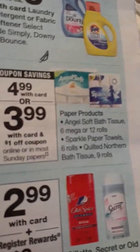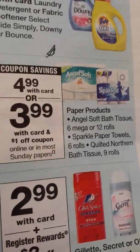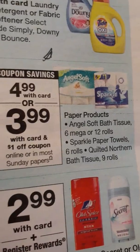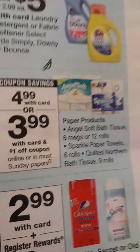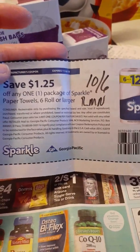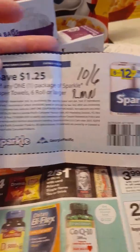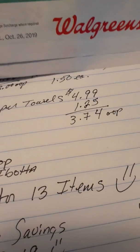Moving along, this week we also have Sparkle paper towels and Angel Soft tissue — six mega or 12 rolls. Clip the coupons in your Walgreens app. For the Angel Soft and Sparkle paper towel six rolls, and Quilted Northern bath tissue nine rolls, we received coupons in our inserts this past Sunday. From October 6 RetailMeNot, I have $1.25 off any package of Sparkle paper towels six rolls or larger. It took off $1.25, making it $3.74 out of pocket. I bought two.